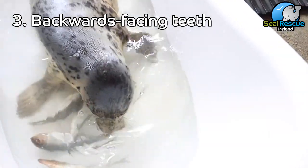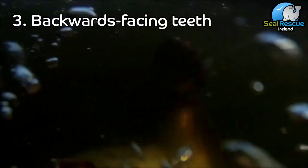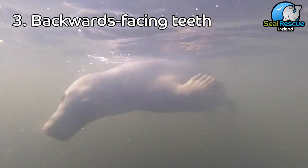Their third adaptation is their razor sharp teeth. Seals have backwards-facing carnivorous teeth just like dogs — they're great for catching, ripping, and shredding their prey. They also eat lots of slippery things like fish and eels, so their backwards-facing teeth help them to keep their prey from slipping back out of their mouth.